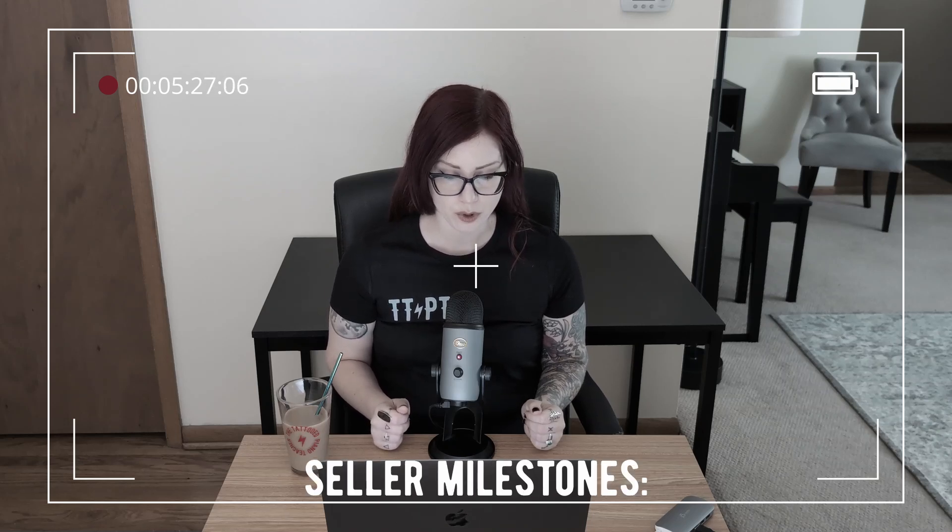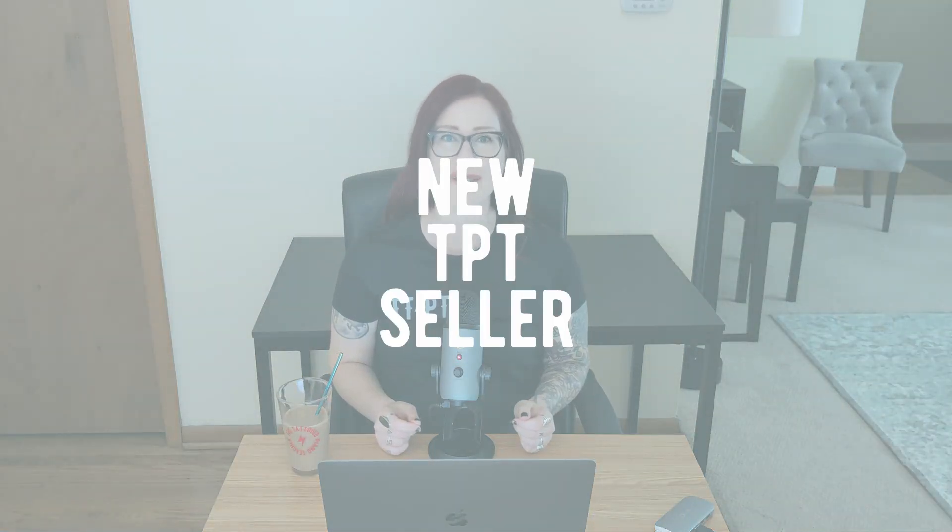Here are the new seller milestones. If you're a TPT seller, chances are you've already hit at least one of the new TPT seller milestones. There are 12 of them. Let's see how many you've already covered and let's see how far you wanna take your store.